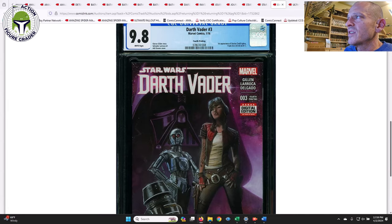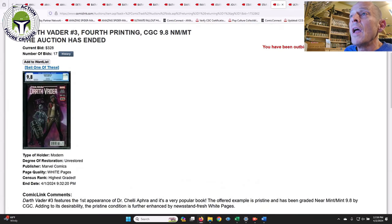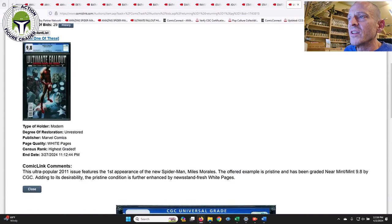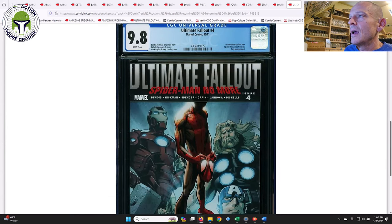The fourth print of Darth Vader #3 — the harder-to-find fourth print, which is the first appearance of Dr. Aphra — sold for $328. On eBay they've been going about $400-$425, so I thought that was a really good deal.